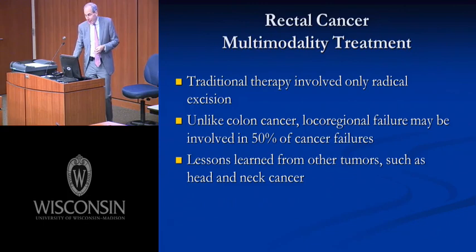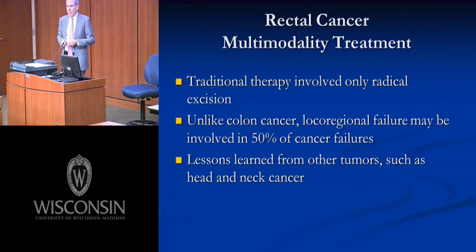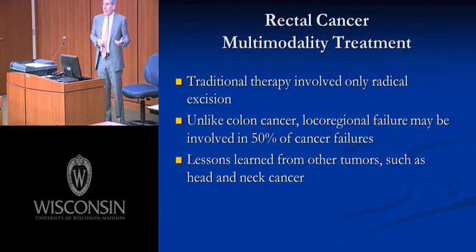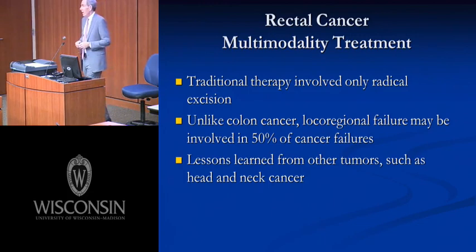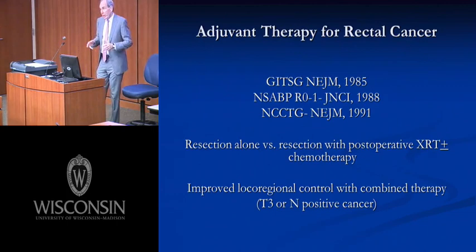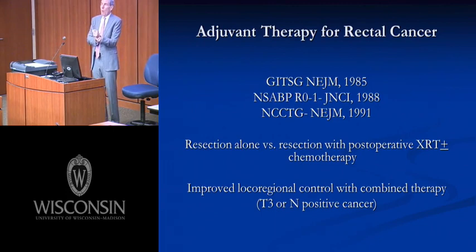In the last portion, we need to address what's happened in the last 20 years with other modalities for rectal cancer treatment. Traditional therapies involved only excision. But unlike colon cancers, rectal cancer has a problem with local regional failure, involving at least 50% of all oncologic failures. The question is: can we do something beyond surgical technique alone to improve local regional failure rates? We've learned from our head and neck colleagues about applying radiation chemotherapy to surgery to improve local regional control and decrease functional loss.